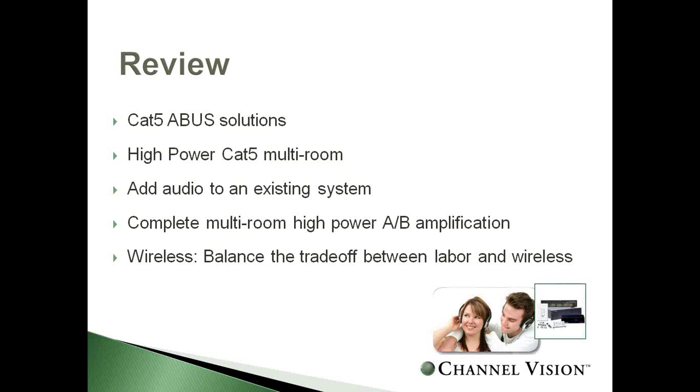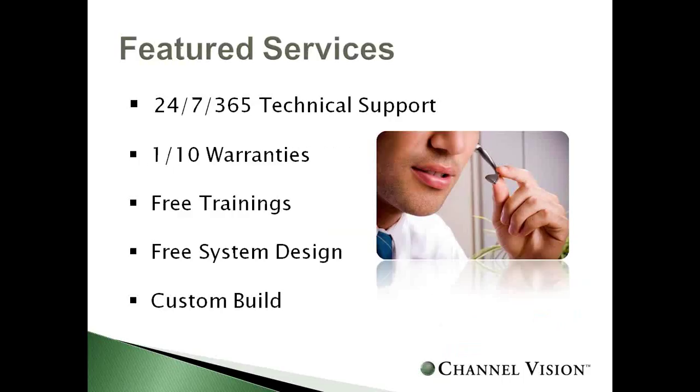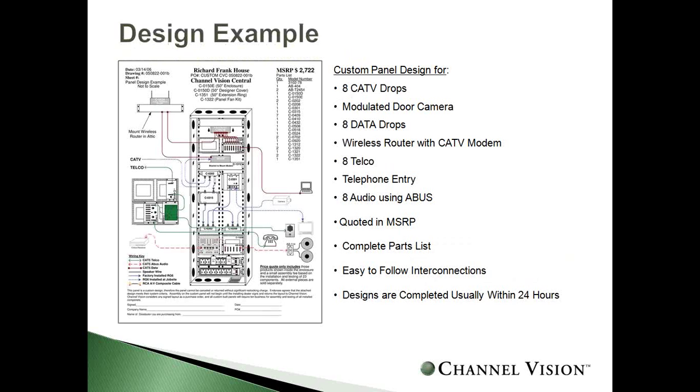We're just about wrapping up. We offer 24/7, 365 support — if you're ever in the field with any problem, give us a call 24 hours a day. We have options for one and ten-year warranties as well as extended warranty options. We offer free training — if someone charged you to be here today, ask for a refund. We also offer a free system design: whether it's a distributed audio system, video surveillance, or structured wiring enclosure, just give us about 24 hours and we'll send you everything you need.